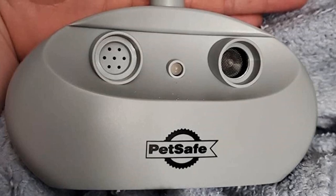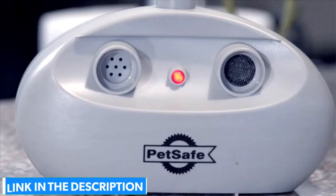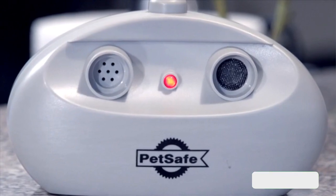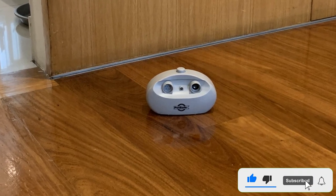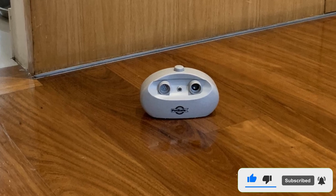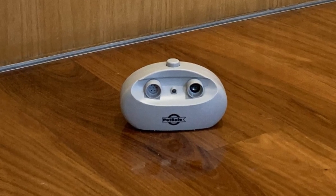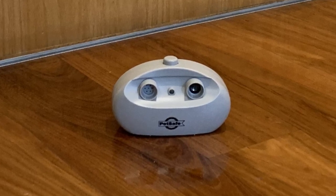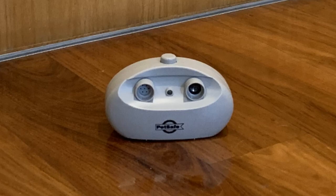The PetSafe Indoor Anti-Barking Ultrasonic Device has a range of 25 feet, which is basically the size of one or two rooms in a typical house. You can set the device to deliver the ultrasonic tone automatically every time your dog barks, or you can manually press a button to release the sound when the dog becomes too loud. This bark deterrent unit uses a 9-volt alkaline battery that can last for as long as 6 months depending on how often your dog barks.